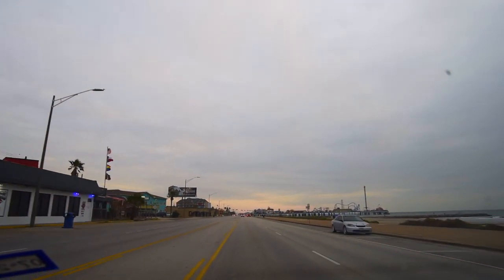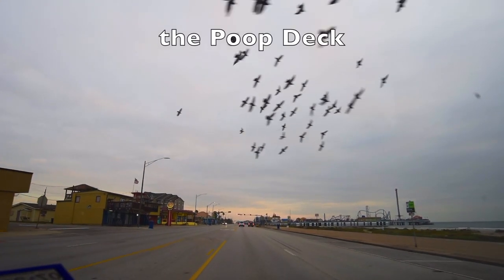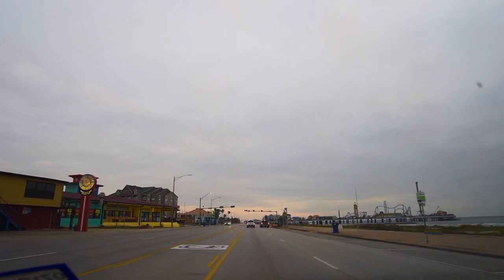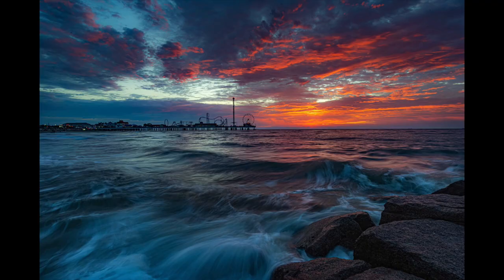Right over here to the left is the Poop Deck. I've gotten one of my most iconic shots right there. This whole area is really good for just all kinds of photography. I'd usually park right here if I'm going to be shooting a shot with the Pleasure Pier in the background.